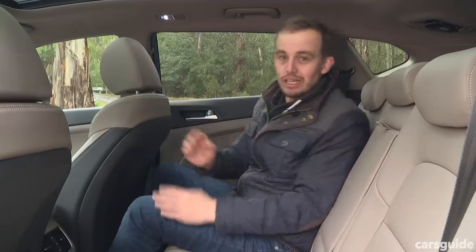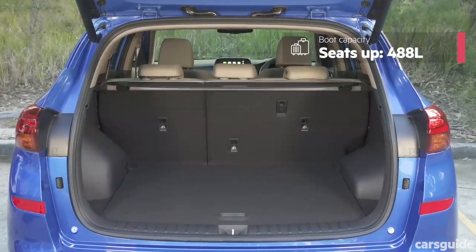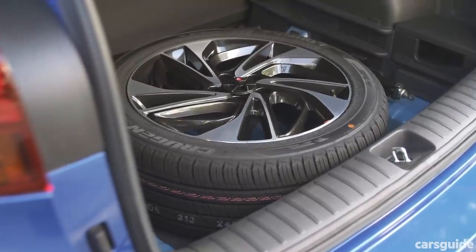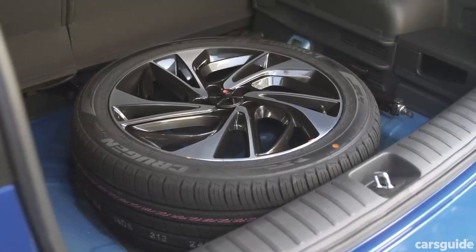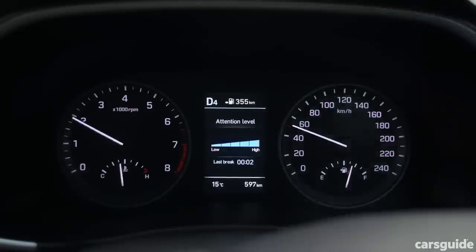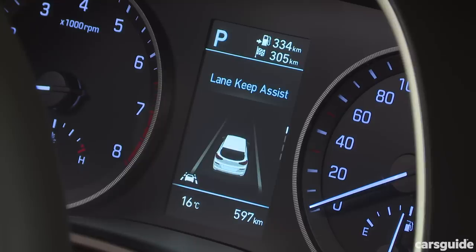The Tucson has a good-size boot — bigger than a Nissan Qashqai or Mazda CX-5, but not quite as big as a Nissan X-Trail or Honda CR-V. Every model has a full-size matching spare wheel, which is a bonus particularly if you do a lot of country road driving. As for safety, every Tucson can now be had with a safety pack — it's standard on the top two models but optional on the bottom two. It includes auto emergency braking, adaptive cruise control, lane keeping assist, blind spot monitoring, and rear cross traffic alert.